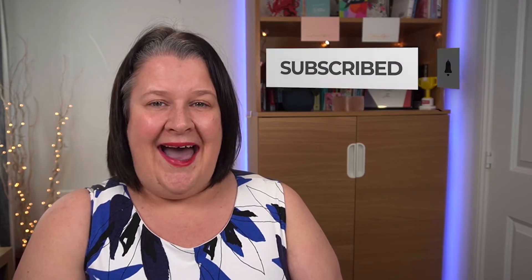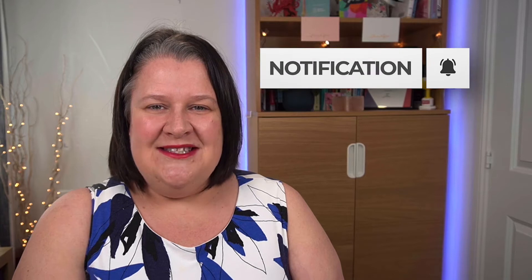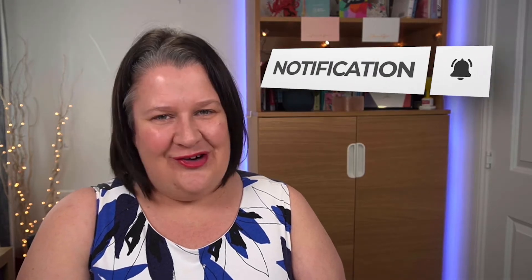And if this is the first time that you found me here on YouTube, then please be sure to hit the subscribe button and the notification bell so that you're notified every Friday when we release a new video.